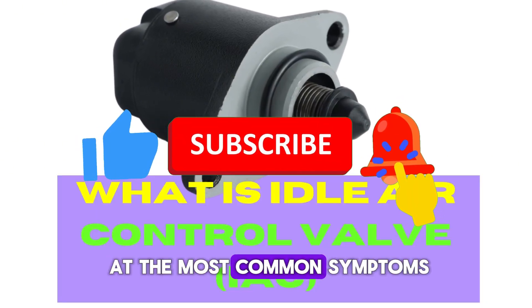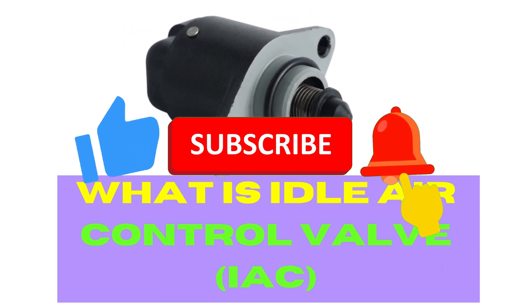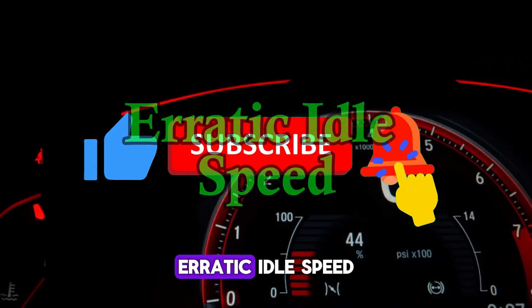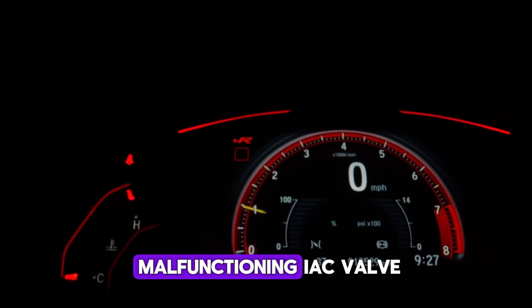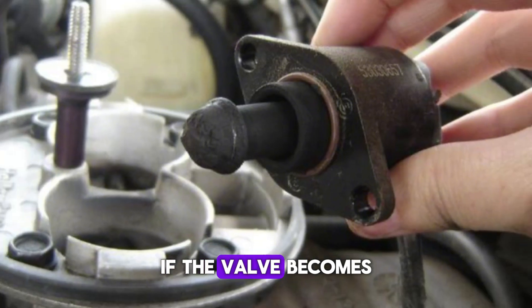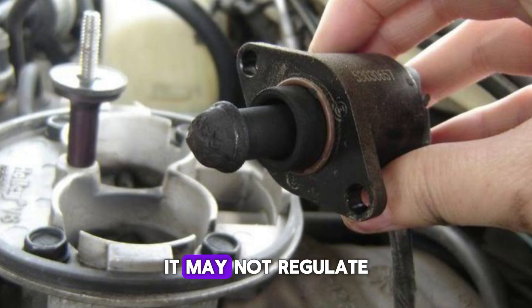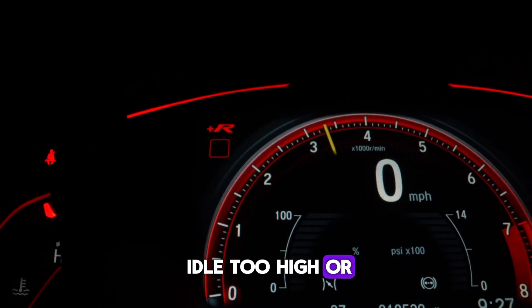Let's take a look at the most common symptoms that will help you spot a malfunctioning IAC valve. Number 1: Erratic idle speed. One of the most common symptoms of a malfunctioning IAC valve is erratic or fluctuating idle speeds. If the valve becomes clogged or fails, it may not regulate airflow effectively, causing the engine to idle too high or too low.